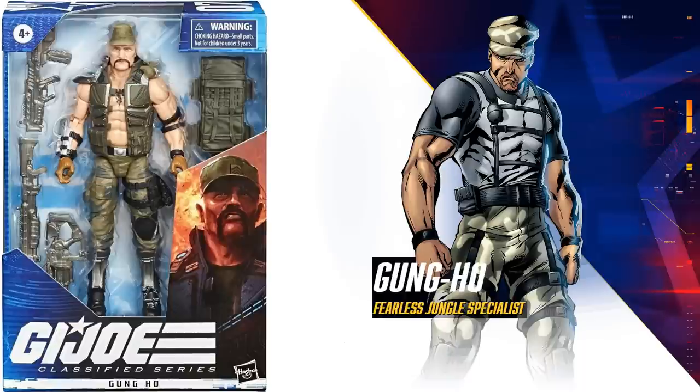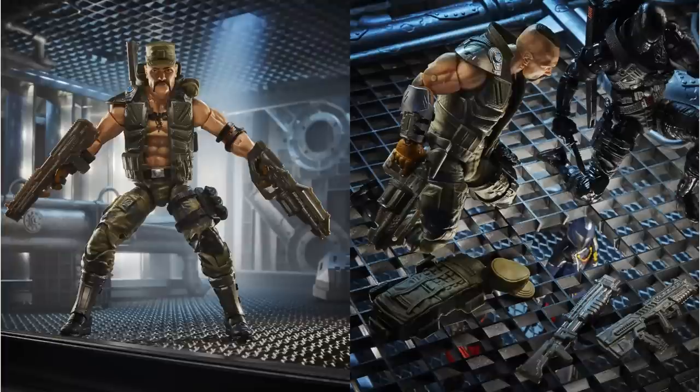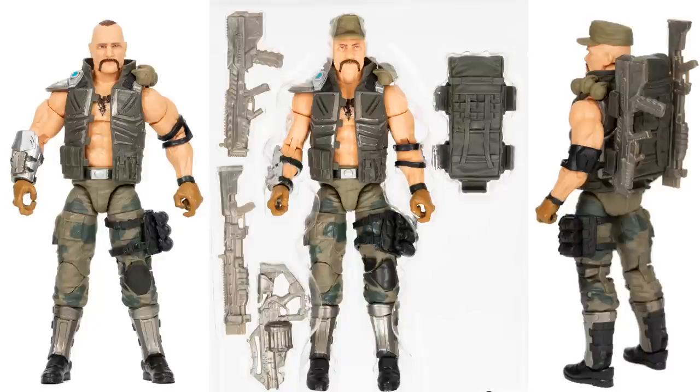Figure number seven is Gung-Ho, the fearless jungle specialist. Love that he's got the open jacket showing the tattoo off. His hat actually comes off. There are two of his guns, and there he is with his hat off showing the mohawk. Got a big backpack. You can see a little bit of hair on top of his head — we call that a Fu Manchu instead of just a mustache. The colors are green instead of that aqua color. Really cool, very large figure as well.